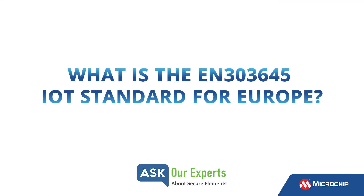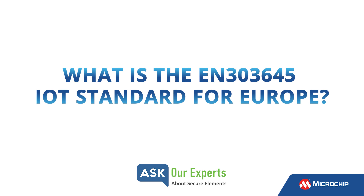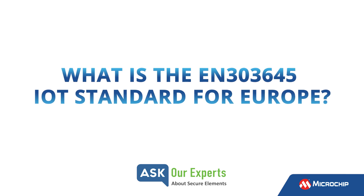Todd, the EN303645 is a European standard that is being looked at by the EU governments to create legislation for consumer IoT products. Can you tell us the impact that it will have for our customers?